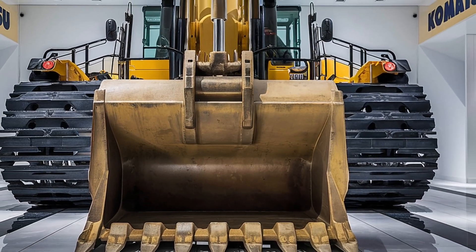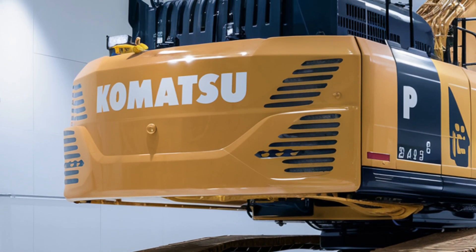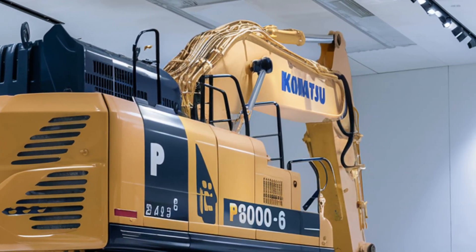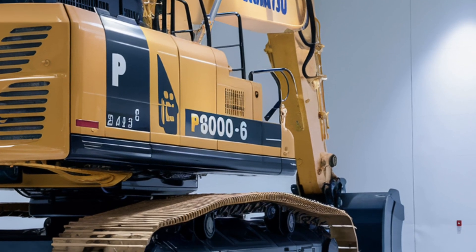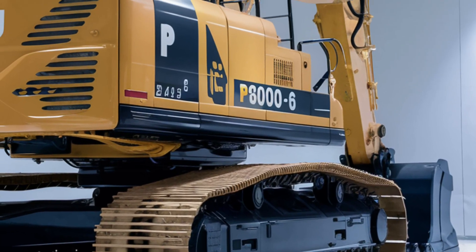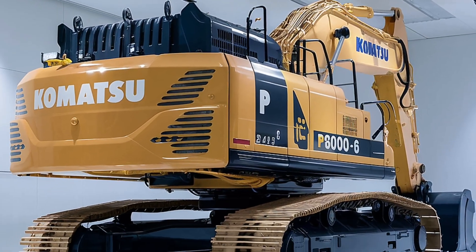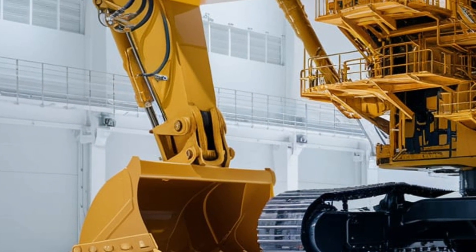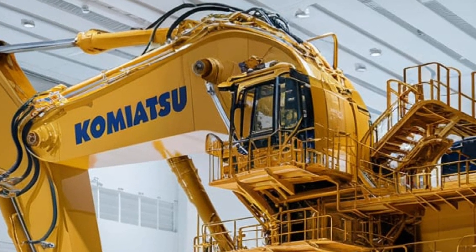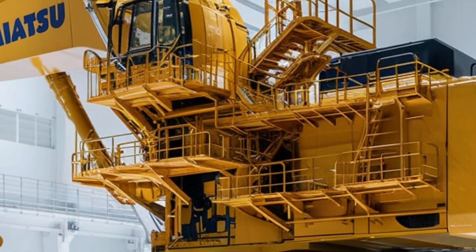It's more than a machine — it's a profit generator on tracks. With its enormous size and ultra-modern engineering, it's no surprise that it's become a favorite in drone cinematography and viral construction content. What makes the Komatsu PC8000-6 truly legendary is that it's not just about raw power — it's about total control. Every movement of its enormous arms and bucket is managed with surgical precision, the result of decades of engineering excellence designed to deliver peak performance under pressure. Watching it in action is like watching a robot with the strength of 500 men work flawlessly in sync.